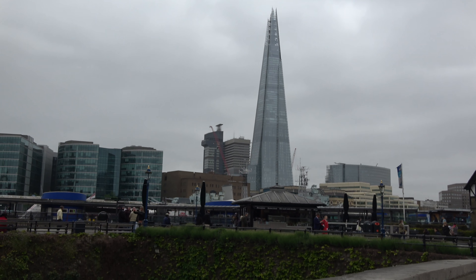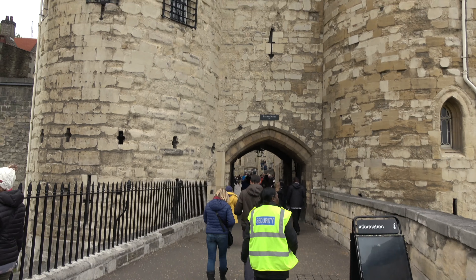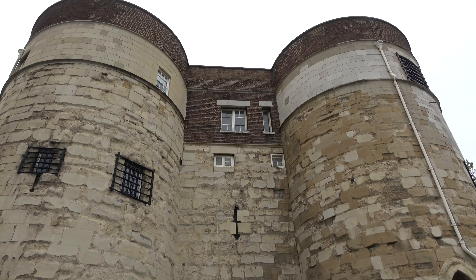That's the Shard. That's where I'm staying — Shangri-La Hotel. About a 20 minute walk from the hotel to here.